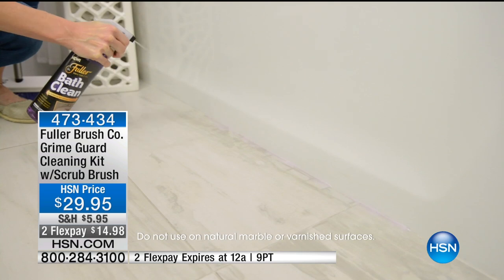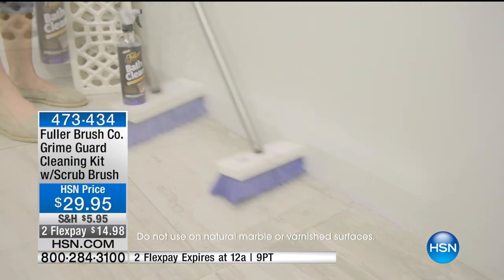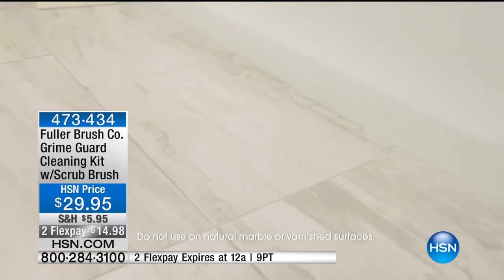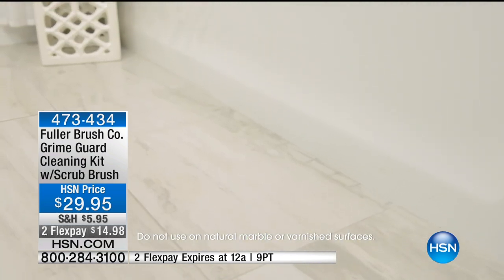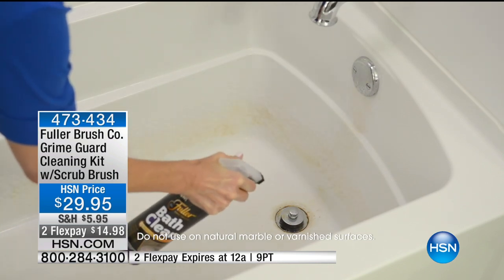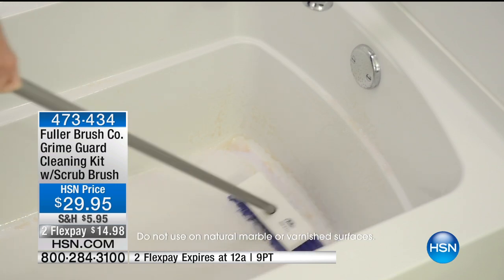They invented that door-to-door experience, and today we're bringing you the GrimeGuard cleaning kit at $29.95. If you love Fuller, if you've been a fan for years or you're finally now getting on the Fuller bandwagon, or mom used to use it and now you're going to use it — would you do me a huge favor and call in during this presentation?